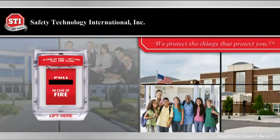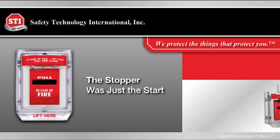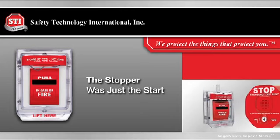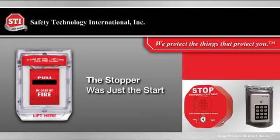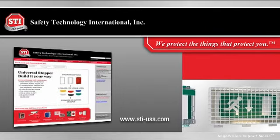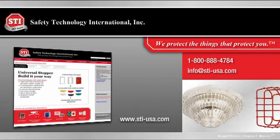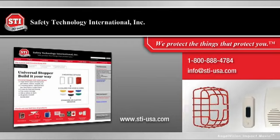Rely on STI. We protect the things that protect you. The Stopper was just the start. STI offers hundreds of products in a range of categories, but we can't show you all of them here. So take a moment to visit our website and see all the ways STI can meet your safety protection needs. Or contact us directly. We love solving unique challenges.